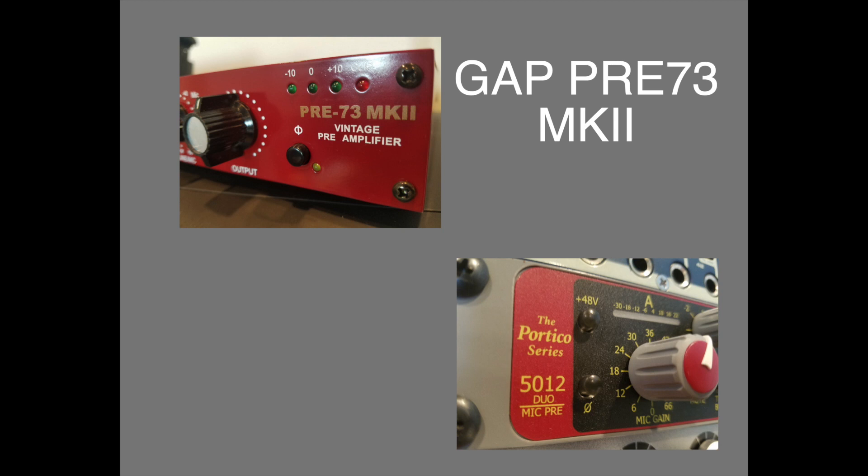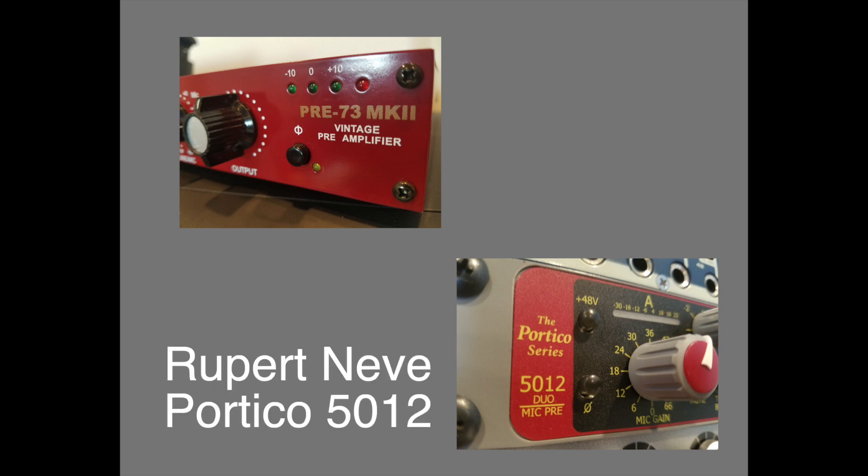One is a Neve clone and the other was actually designed by Rupert Neve himself. Thank you for listening.